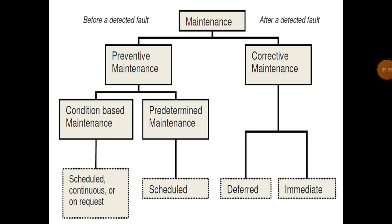In preventive maintenance, there is condition-based maintenance and predetermined maintenance. Condition-based maintenance can be scheduled, continuous, or on request. Predetermined maintenance involves scheduled maintenance. Corrective maintenance is categorized as deferred or immediate.